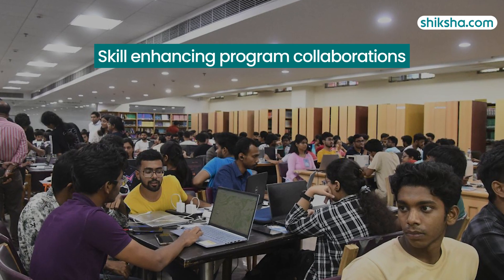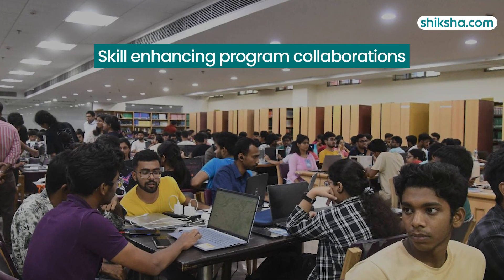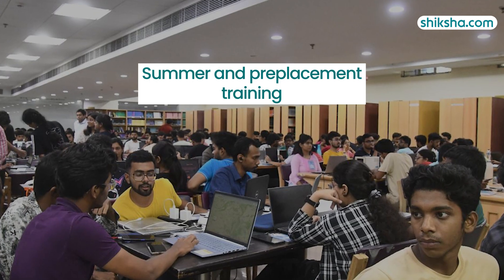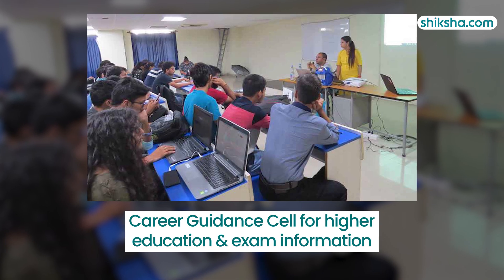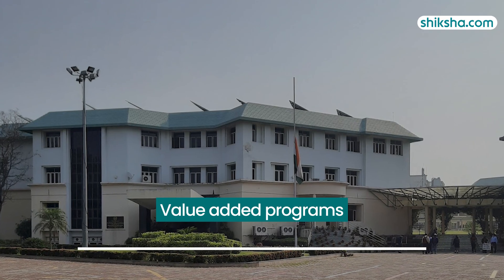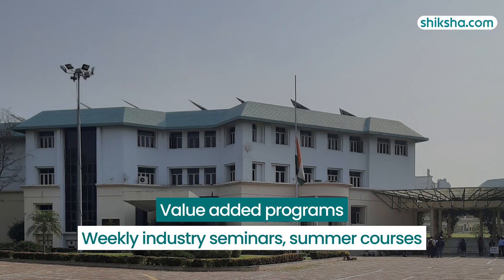The training and placement office offers skill-enhancing programs with companies such as Wipro, Infosys, and TCS, along with summer and pre-placement training. It also provides a career guidance cell for higher education and exam information, plus value-added programs like weekly industry seminars and summer courses.